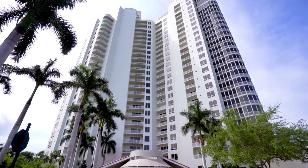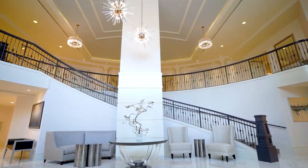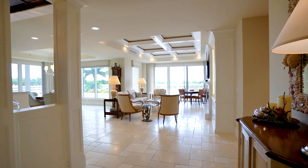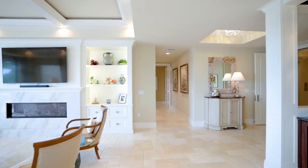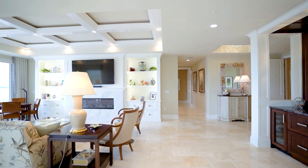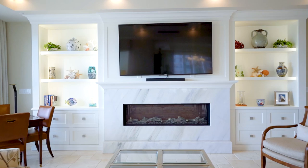Welcome to High-Rise Luxury Living at Tavira in Bonita Bay, the home that epitomizes the good life in Southwest Florida. Tavira's two-story opulent lobby welcomes you to your access-controlled elevator, delivering you directly to your private lobby.